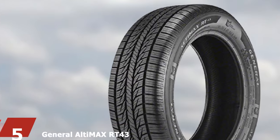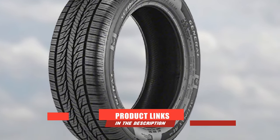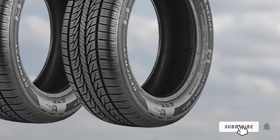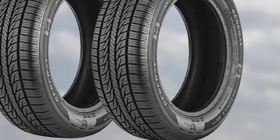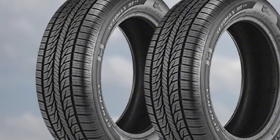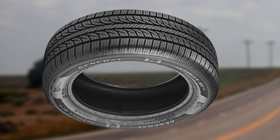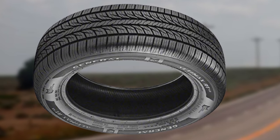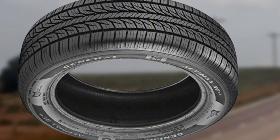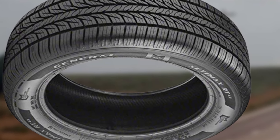At number five, we have the General Altimax RT43 — already a favorite among North American drivers due to its combination of low price, durability, and confident handling. While it doesn't handle like the best premium tires, it is completely safe for everyday driving. In testing, it proved to be very responsive in the corners, which was a surprise considering the price. Grip and traction are excellent — it handles predictably in both dry and wet conditions. Snow traction is only marginal, but the 75,000-mile treadwear warranty is still very good for the price.